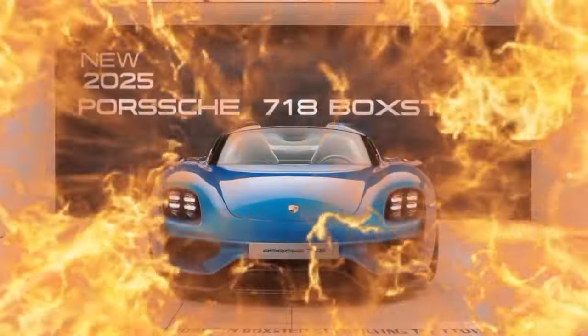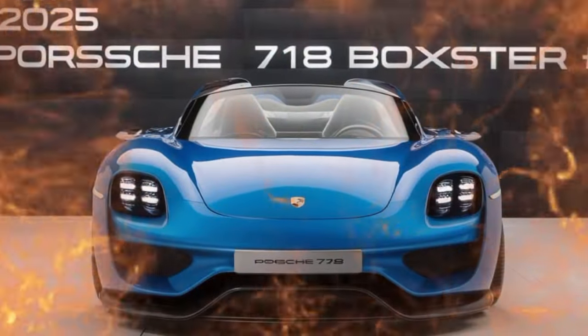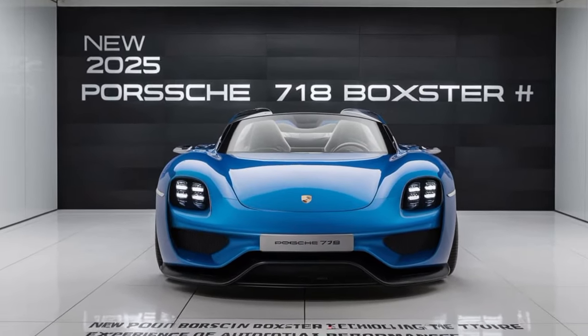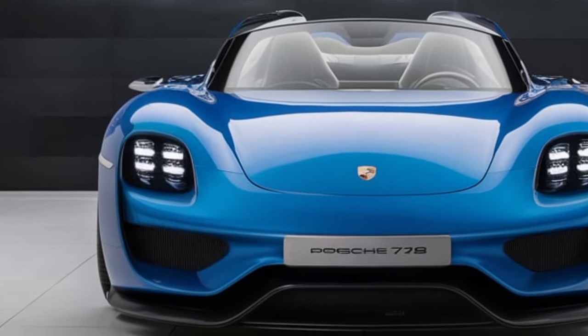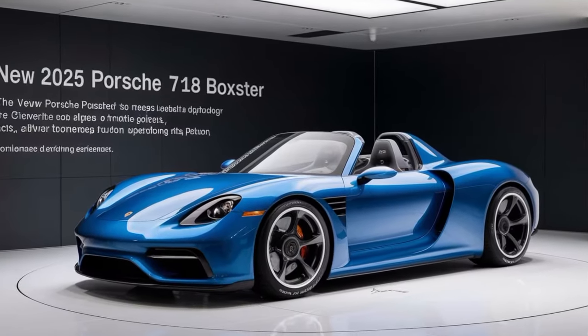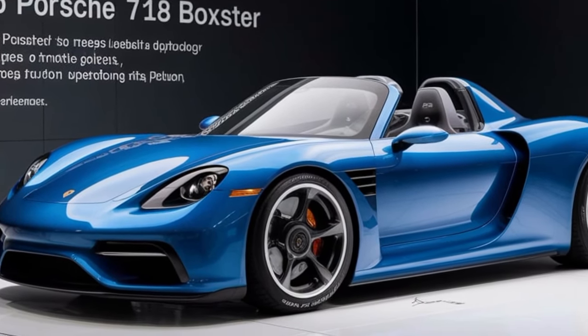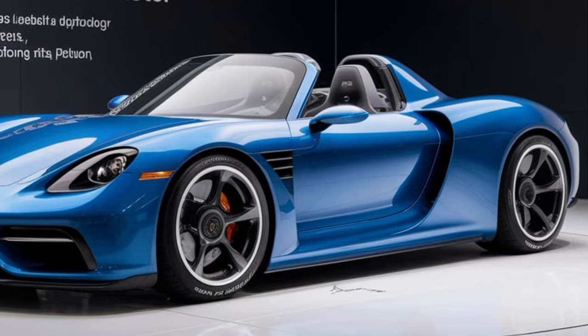Hey there, car enthusiasts! Welcome back to Upcoming Car USA. If you're passionate about the latest and greatest in the automotive world, you're in the right place. Today we're diving into an exciting new entry in the Porsche lineup: the all-new 2025 Porsche 718 Boxster. Let's rev up and explore what this beauty has to offer.